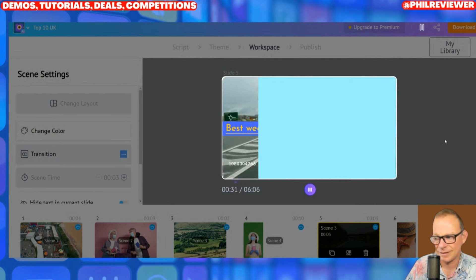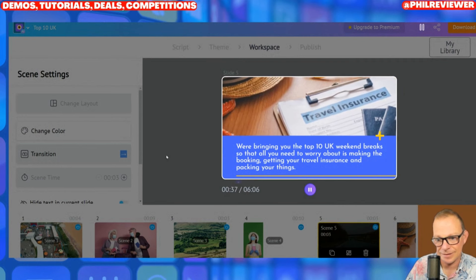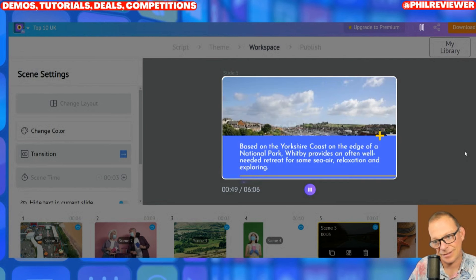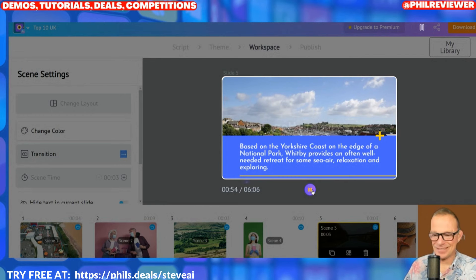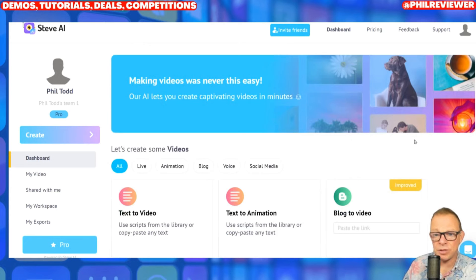Best weekend breaks UK: 'We're bringing you the top 10 UK weekend breaks so that all you need to worry about is making the booking, getting your travel insurance and packing your things.' I'm not saying that the voice is perfect yet on any of these AI tools — some are better than others. All I'm saying is the potential. And of course if you subscribe to these softwares at the early stage, as they improve you'll probably lock in the price you pay. Really impressed with Steve AI — check out the link in the description.